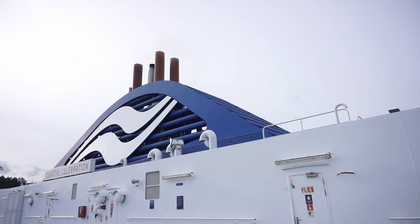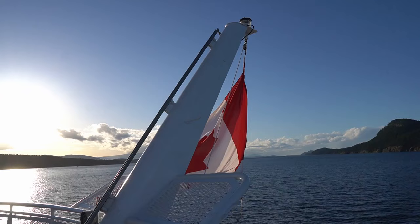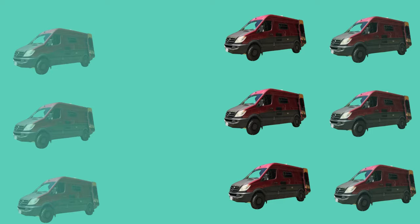Hey guys, welcome back. Today we're on BC Ferries. BC Ferries is the company along the coast of lower mainland Canada that connects basically the islands to the mainland. It is the biggest ferry service in the world, and I have been taking them since I was about six years old. You can either drive on or walk on, which is a cheaper option — and that's what I've done today. Let's jump back to the beginning of the trip where I'll give you all my tips and tricks for taking BC Ferries.